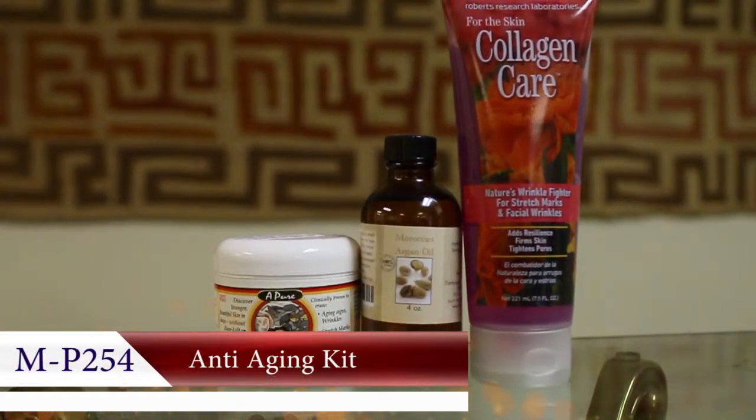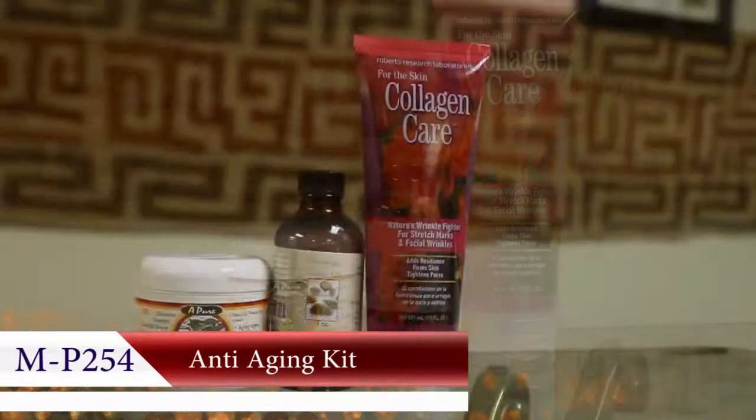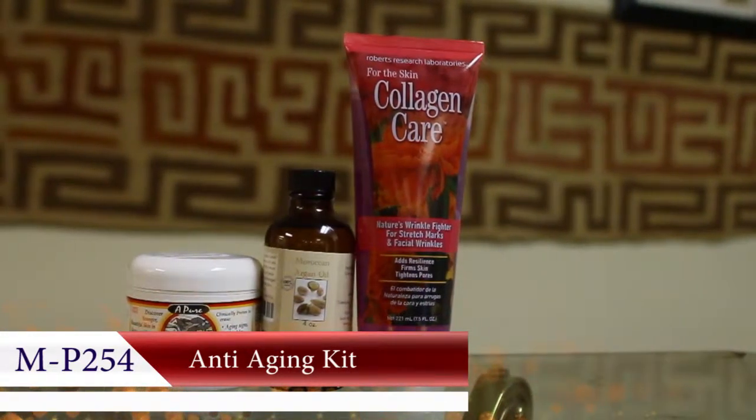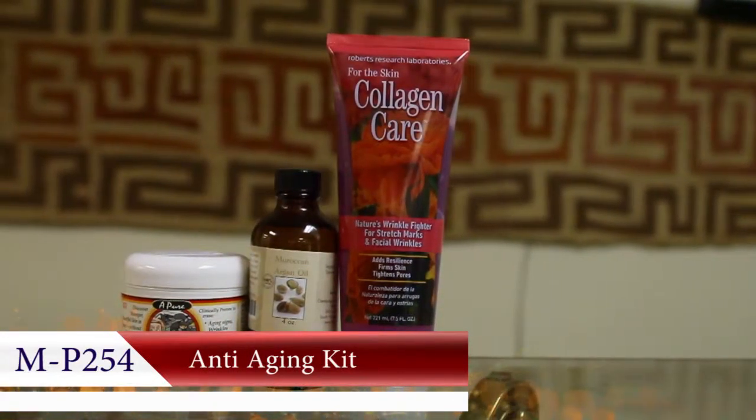Return to your youth with this healing anti-aging kit. This set includes shea butter, anti-aging wonder, collagen care gel, and Moroccan argan oil.